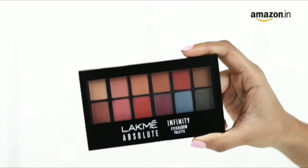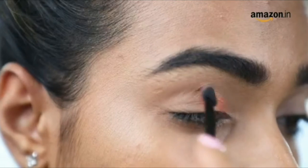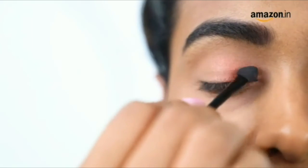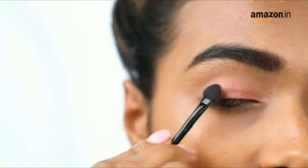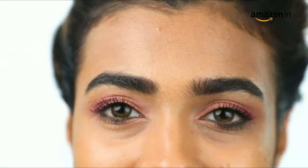Whether you wish to create shimmery lids or nude matte ones, this palette can do it all. Use the sponge applicator to swipe the shadow on your lids, blend and smudge with the applicator for an even look. You can mix two shades and add more drama to your eyes. Top it up with lots of mascara and let your eyes do all the talking.